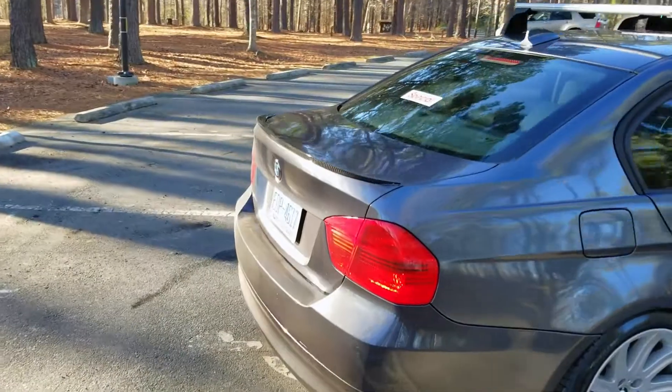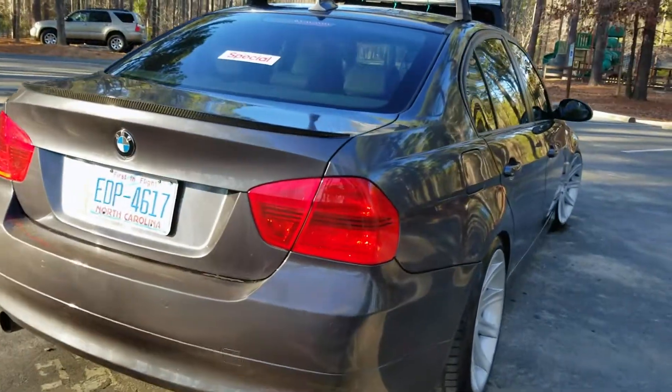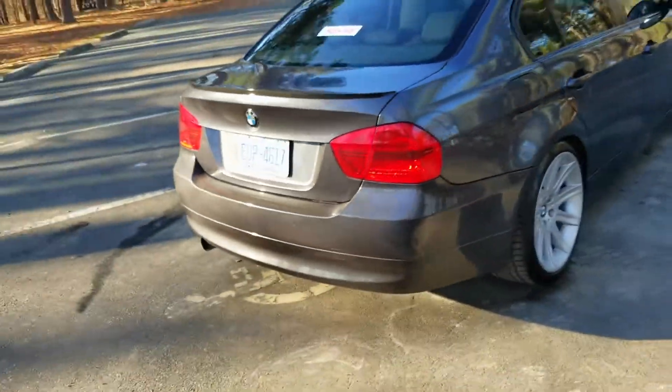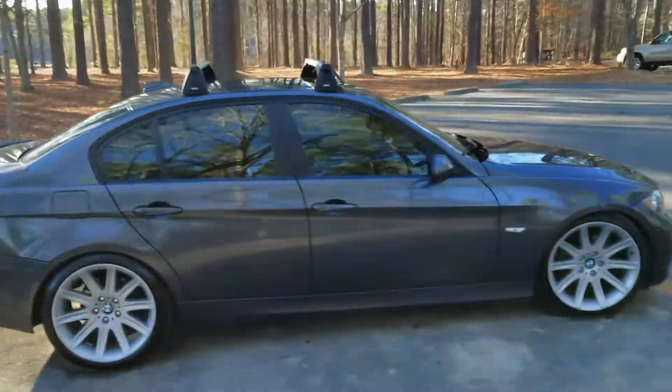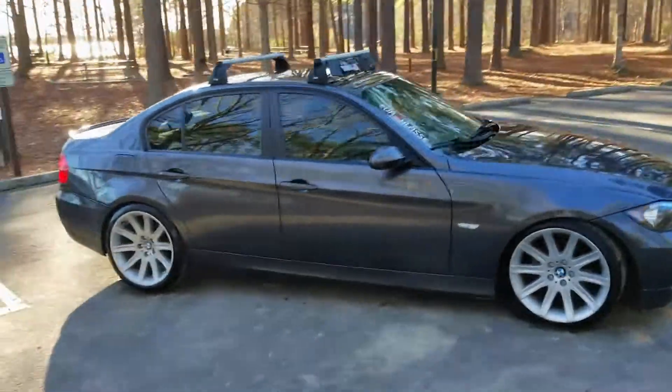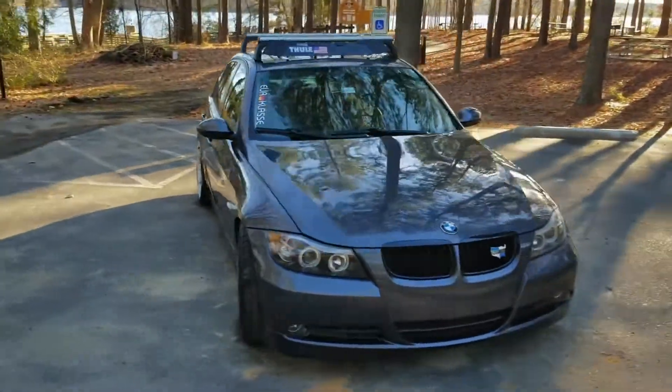I also wrapped my tail lights, which I did in a previous video — if you haven't seen that you should go check it out. I also debadged my car, if you want to count that as a mod. Other than that I just have tinted windows, and although you can't tell, they are the legal amount of tint.